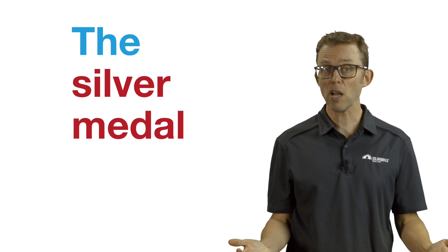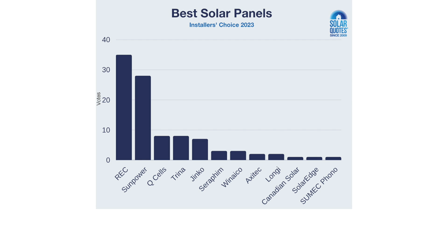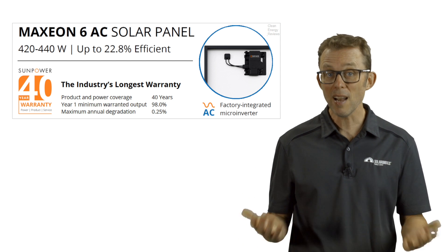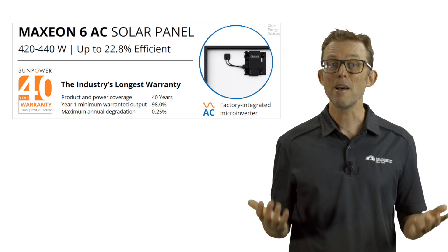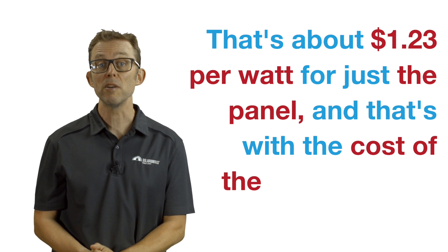On to second place. The silver medal goes to SunPower. SunPower lost its 2022 top spot despite winning 29% of all votes in 2023. Although SunPower panels are fantastic, I think it can be hard to justify the price premium for their flagship Maxion panels, unless you want their insanely long 40-year product warranty and their factory installed Enphase microinverters. SunPower Maxion 6 solar panels with built-in Enphase microinverters retail for about $1.74 per watt — that's about $1.23 per watt for just the panel with the cost of the microinverter removed.